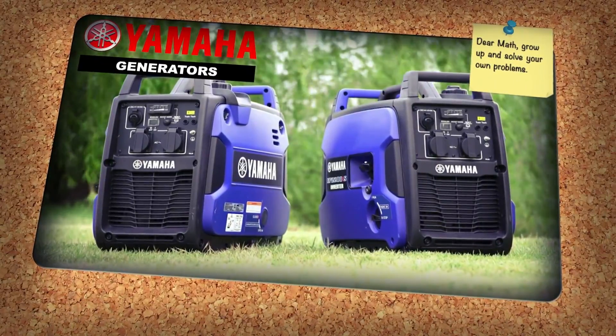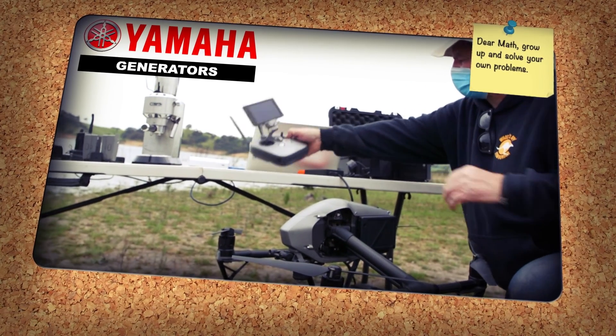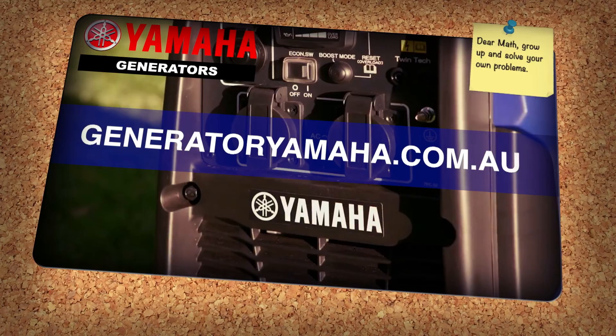Throughout our travels, Yamaha generators have been powering us along our way. For more information on their full range of products, jump onto GeneratorYamaha.com.au